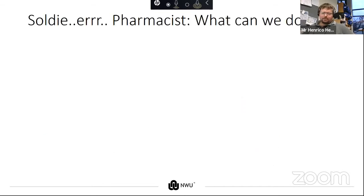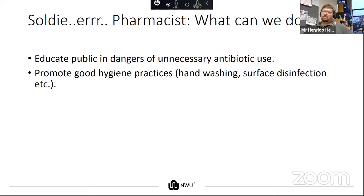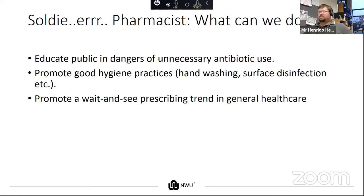What can we as pharmacists do? We can educate on the dangers of unnecessary antibiotic use. We can promote good hygiene. We can promote a wait-and-see prescribing trend for doctors. I usually recommend doctors give two prescriptions — one to hand in immediately to treat symptoms, and another with an antibiotic for the patient to hand in after five to seven days if symptoms aren't better.